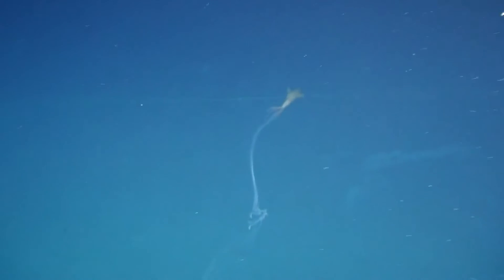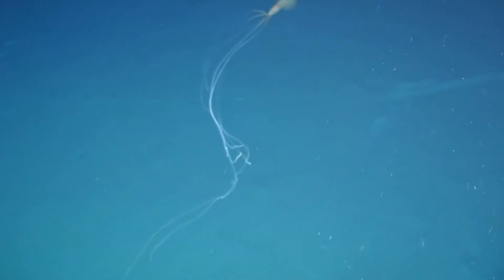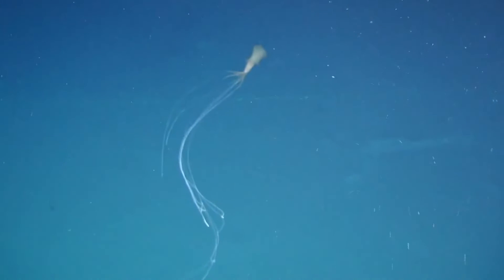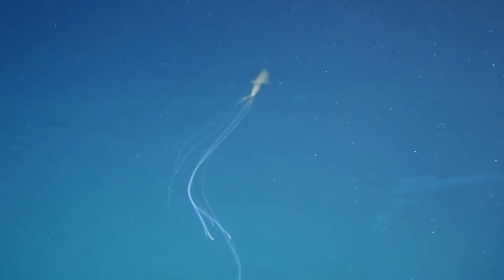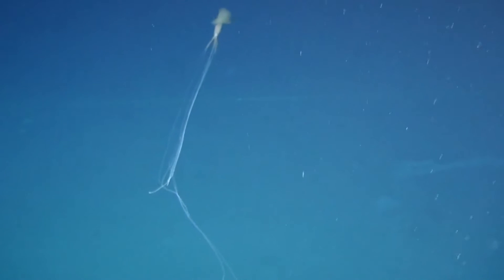It's now known that big fin squids will hold this posture horizontally to the ocean's surface as well, and even right up next to the sea floor. Why big fin squids do this is still unknown. Some postulate that these squids hover just over the ocean floor as a means of hiding from predators, while others think it may be a different method of collecting food.